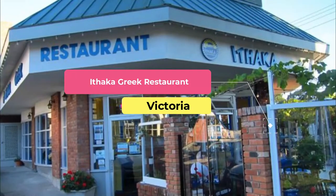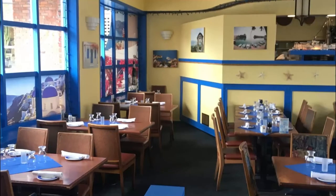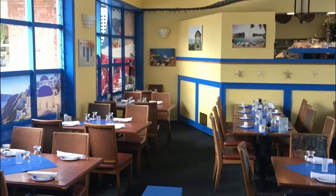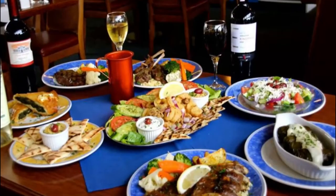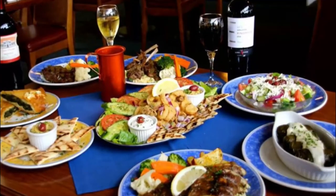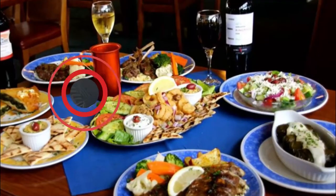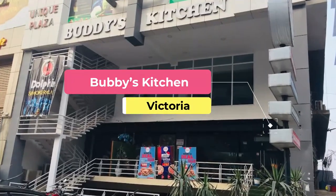Number eight: Ithaca Greek Restaurant. Ithaca, a family-run restaurant serving up authentic Greek fare, is one of Victoria's most famed eateries. Meals begin with bread, olive oil, and balsamic vinegar on the table. For a standard Greek appetizer, go for the saganaki — a graviera cheese flambéed at the table with Metaxa brandy.